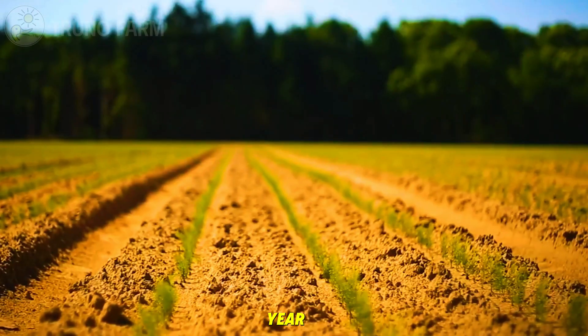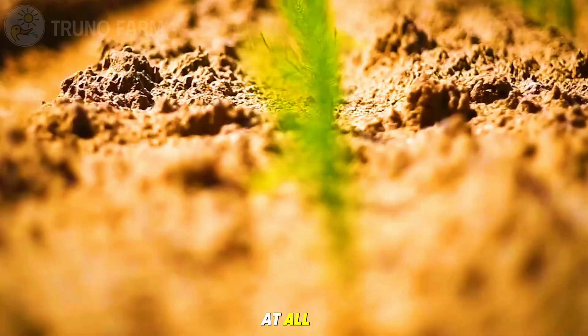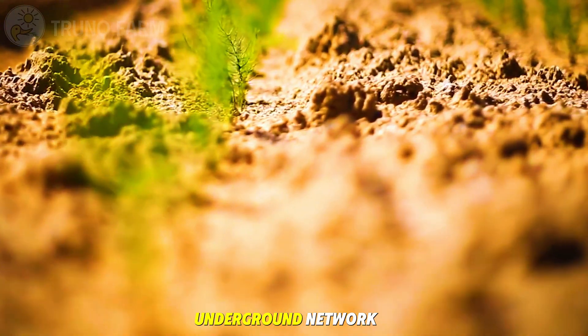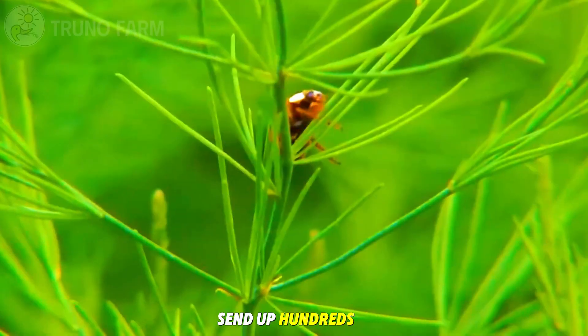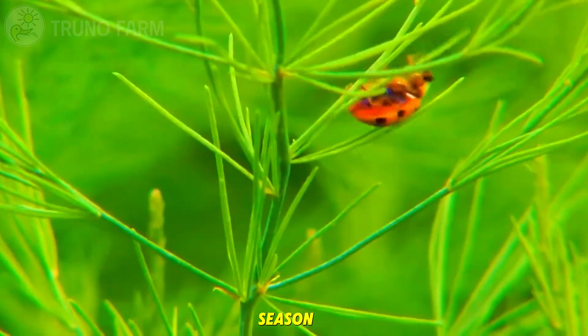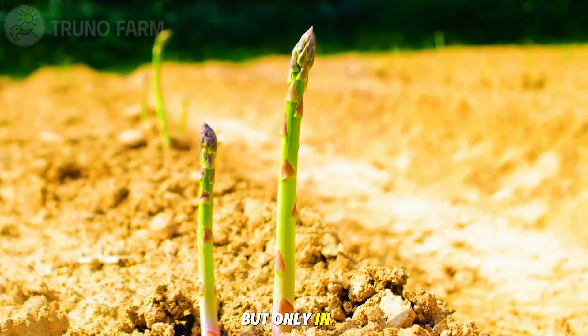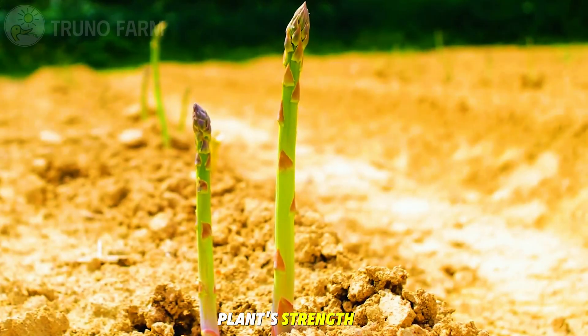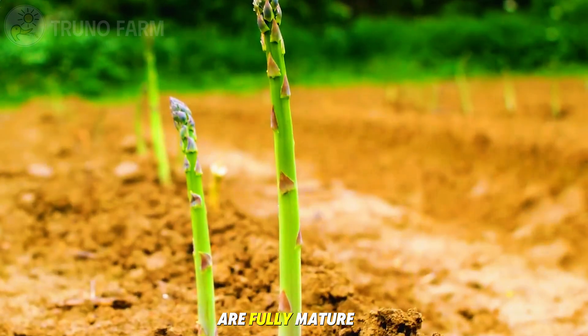During the first year, farmers do not harvest any spears at all. The plant focuses entirely on developing its underground network — deep fibrous roots that will later send up hundreds of shoots each season. By the second year, small harvests may begin, but only in limited amounts to protect the plant's strength. True commercial harvest doesn't start until the third year, when the plants are fully mature.